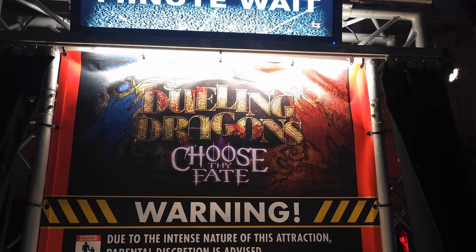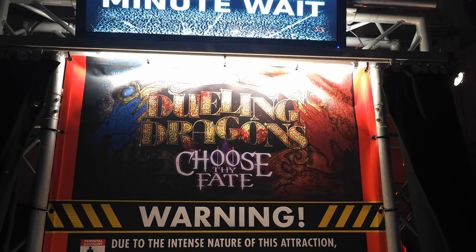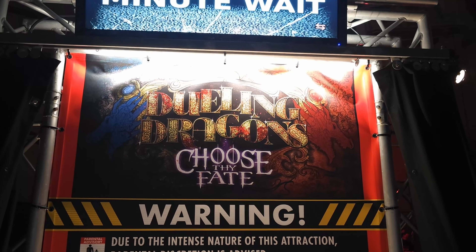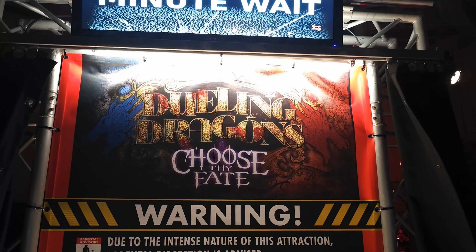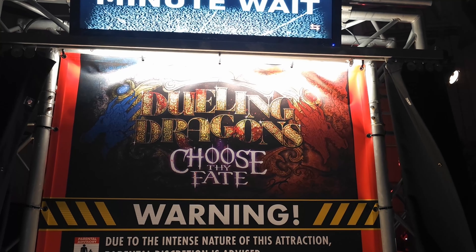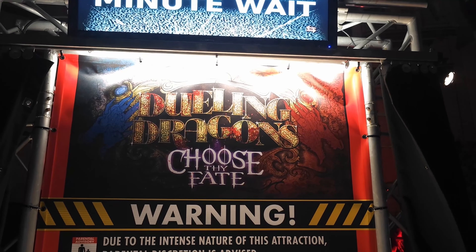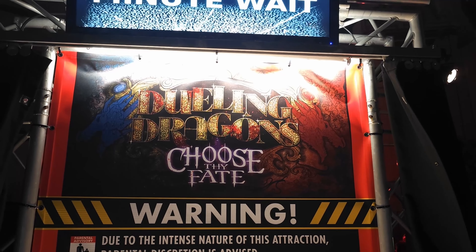The next haunted house was called Dueling Dragons: Choose Thy Fate, and this was a unique haunted house that allowed you to choose a different ending. The premise is that there are fire wizards and ice wizards dueling with dragons, and at the end you choose to go down one path with the fire wizards or with the ice wizards. After this haunted house, I also went and tried some of the scary food.